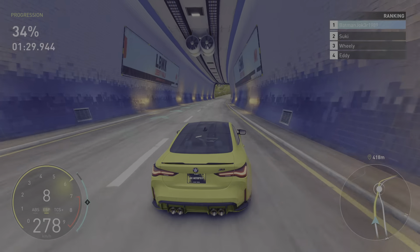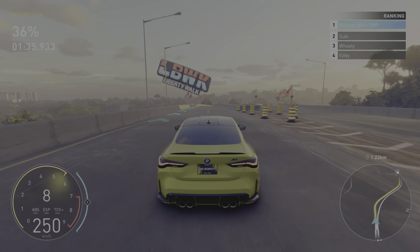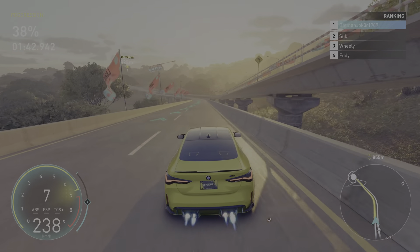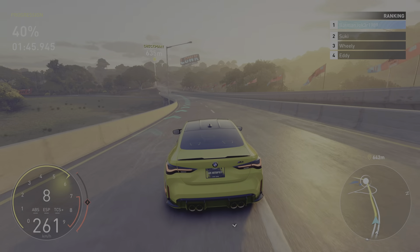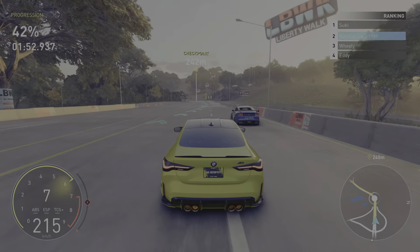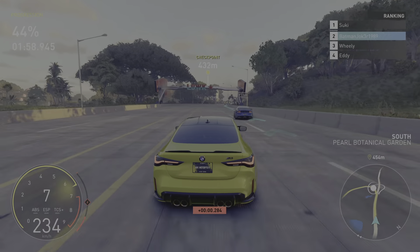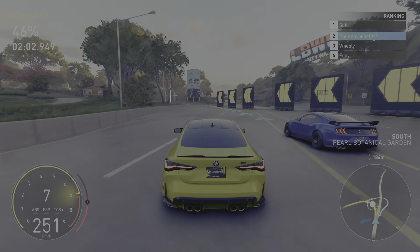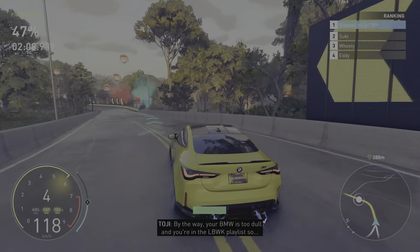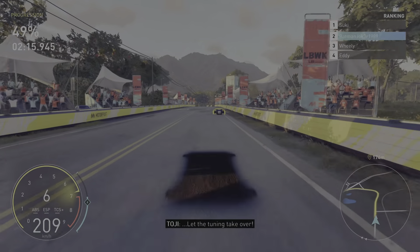Toji. Let's go. By the way, your BMW is too dull, and you're in the Liberty Walk playlist, so let the tuning take over.